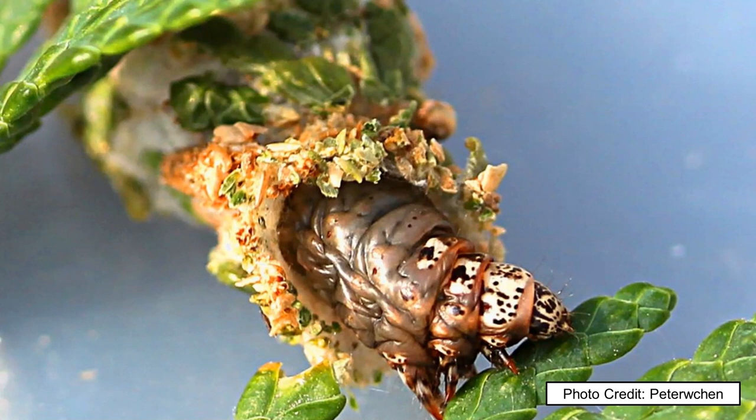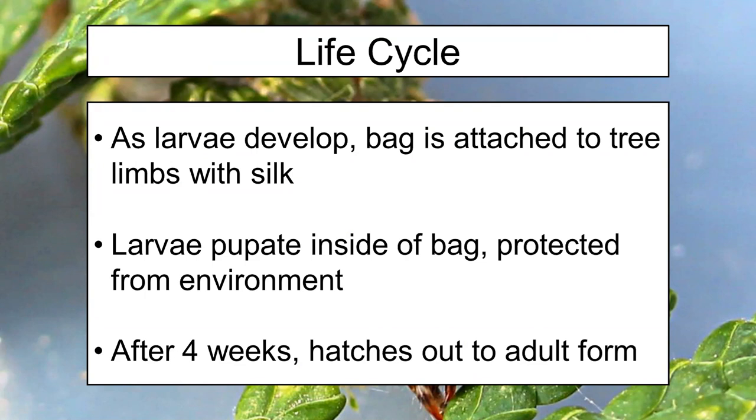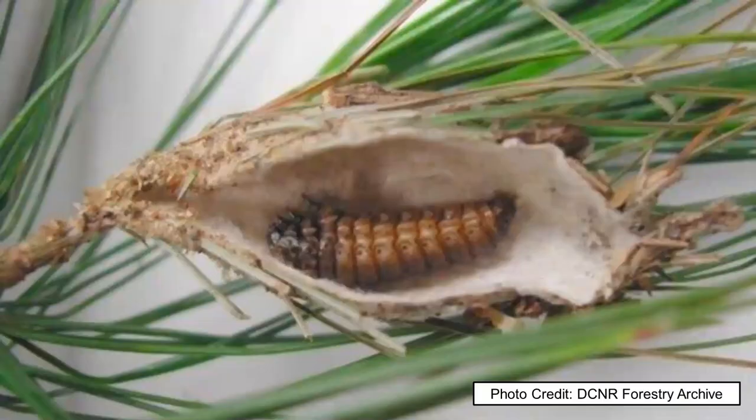As they get more developed, they will permanently attach that bag to tree limbs or leaves with silk. The larva is going to pupate inside of that bag, and after about four weeks it will hatch out into its adult form. If you cut one open while it's pupating, this is what you'll see — it's not a dead larva, it's a cocoon. It just isn't very obfuscated except by the bag itself. It'll look like a very still version of the caterpillar, but if you poked it, it might actually wiggle to try to frighten you away.